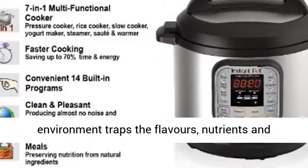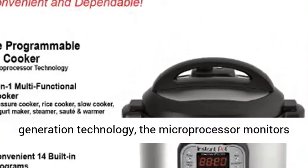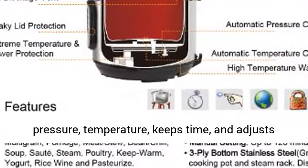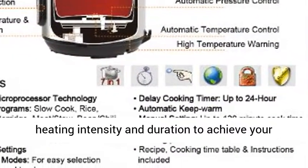A fully sealed environment traps the flavors, nutrients and aromas within the food. Built with the latest third generation technology, the microprocessor monitors pressure, temperature, keeps time, and adjusts heating intensity and duration to achieve your desired results every time.